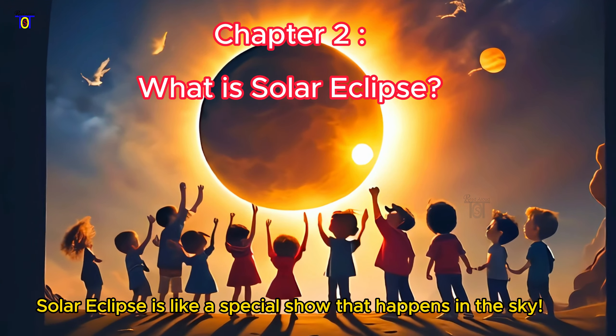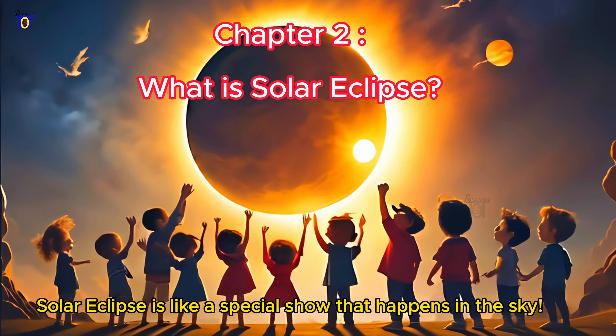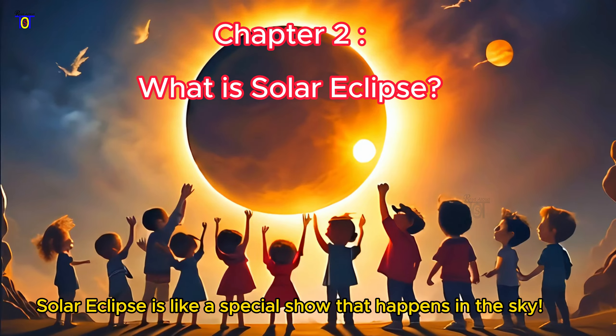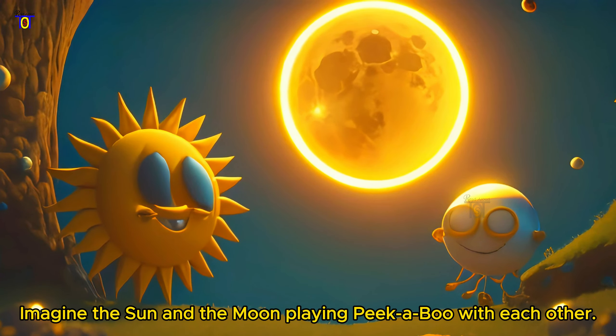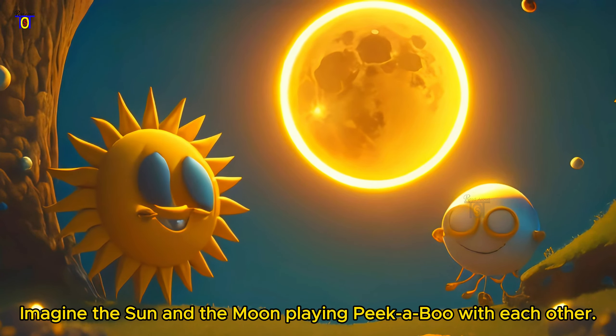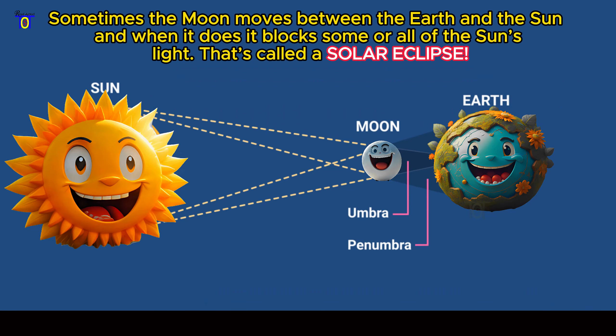Chapter 2: What is a Solar Eclipse? A solar eclipse is like a special show that happens in the sky. Imagine the sun and the moon playing peekaboo with each other. Sometimes the moon moves between the earth and the sun, and when it does, it blocks some or all of the sun's light. That's called a solar eclipse.